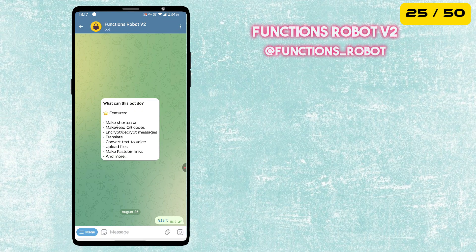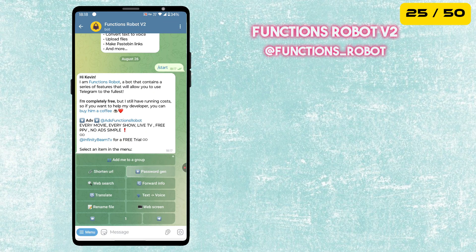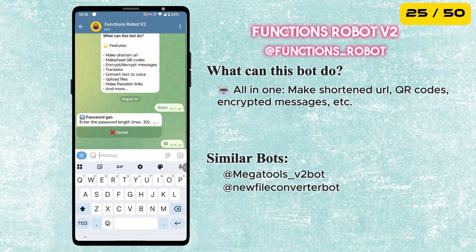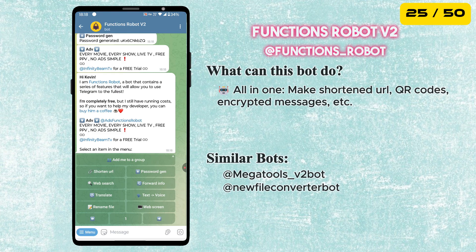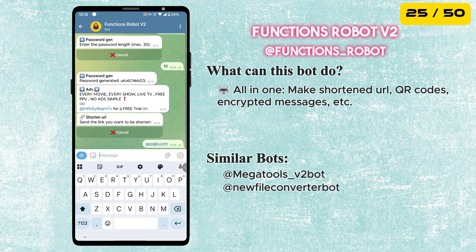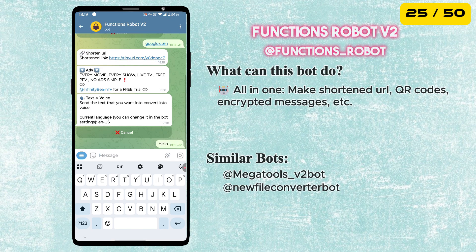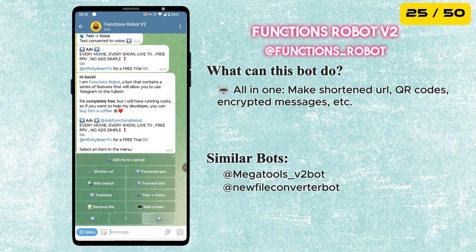The 25th bot in our list is called Functions Robot. This is an all-in-one utility bot. It can generate random passwords, shorten URLs, translate text, convert text to voice, rename files, create or read QR codes, get details about a phone number, and encrypt and decrypt messages.